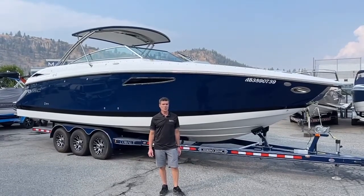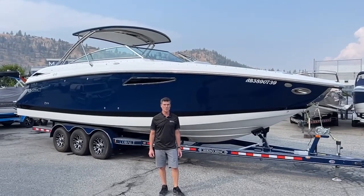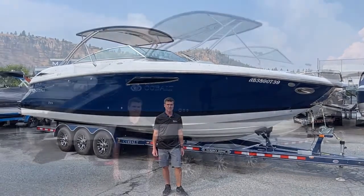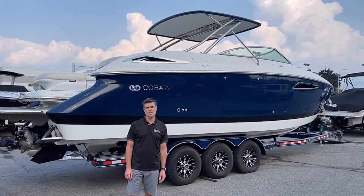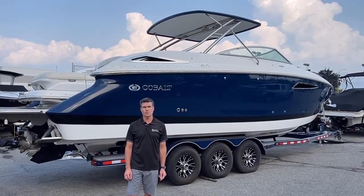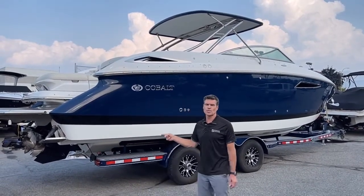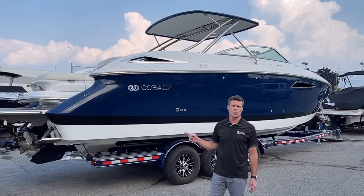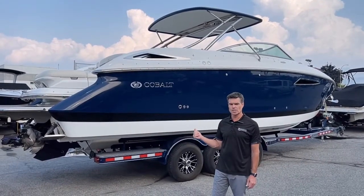Hi, I'm Craig McLeod with Martin Motorsports and today we're going to walk through the 2013 Cobalt 336. The Cobalt 336 has a 10 foot 6 inch beam and a length of just under 35 feet. This one's equipped with the hardtop and twin Mercruiser 377 mags, 320 horsepower per side. It also has the Axios joystick docking system.